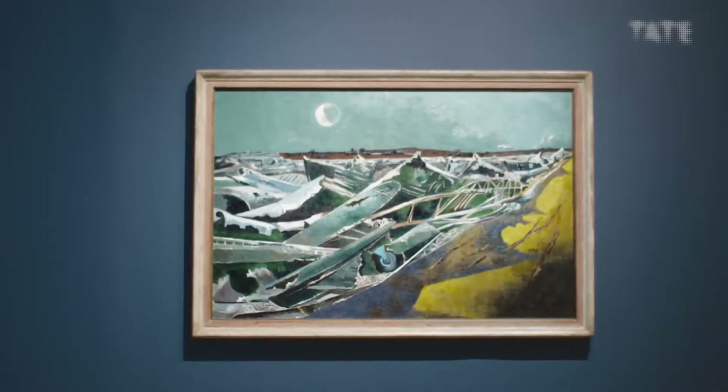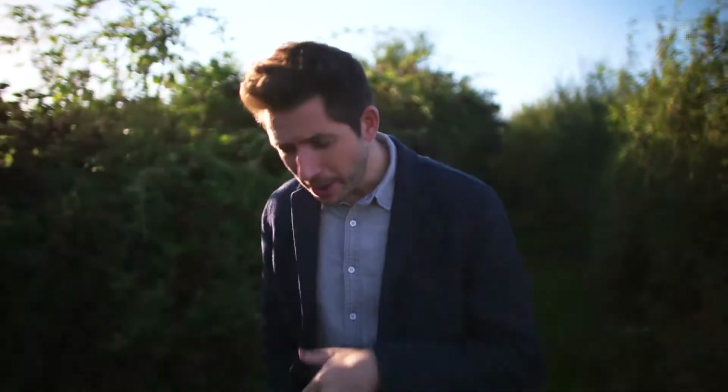The First World War changed Paul Nash and I would say for the better. It made him more worldly, more ambitious — it gave his work a harder edge. And in the 1920s and 30s he emerged as one of the great figures in British modernism.